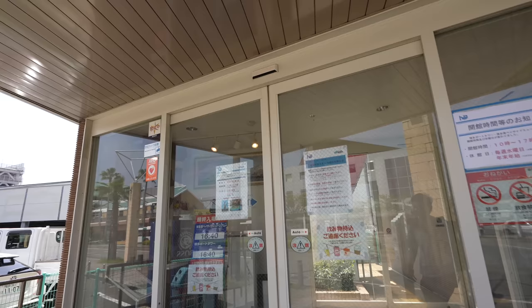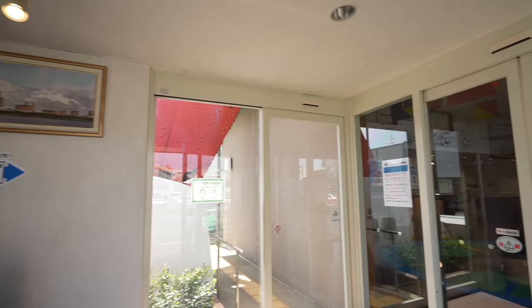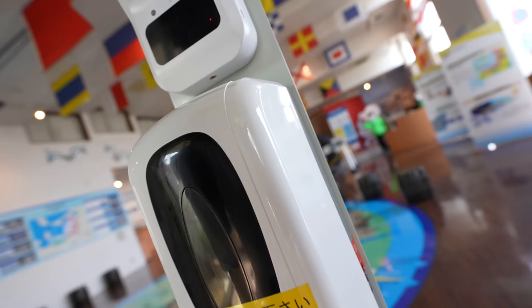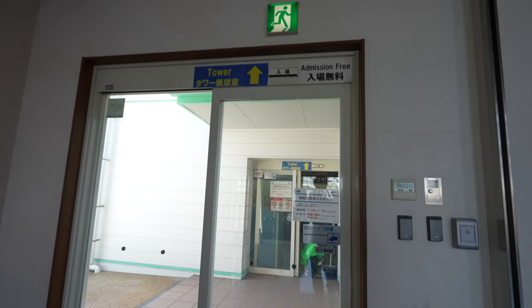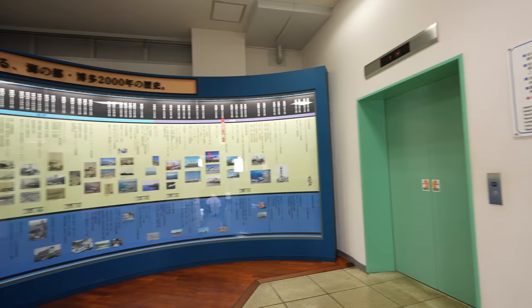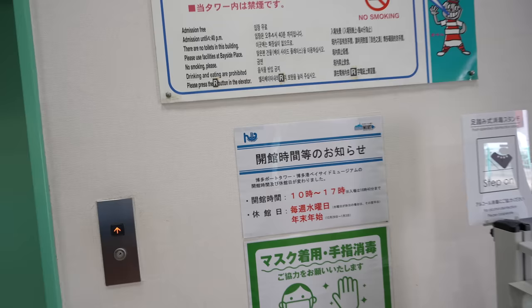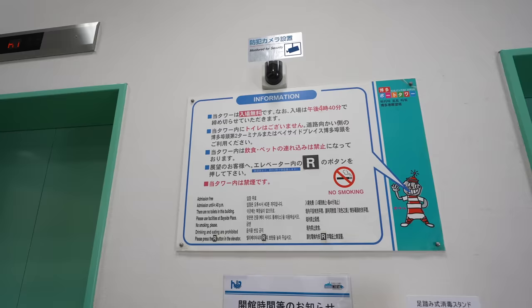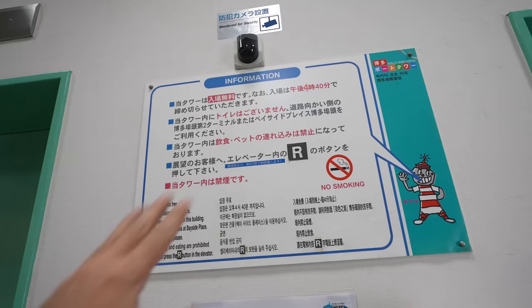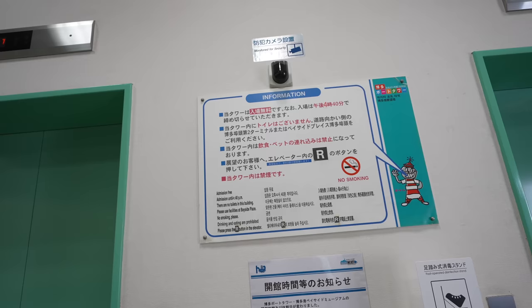Bayside Museum, Port Tower. It was a museum too. 35.8 meters. This tower — it's free entrance! If it's a Tokyo Tower you have to pay money, Nagoya Tower you have to pay money, but Fukuoka Tower is free. Here's a heads up: they open up to 4:40. Also, there is no restroom inside the tower, you can't eat, and you can't bring pets. Got it — alright, let's go.